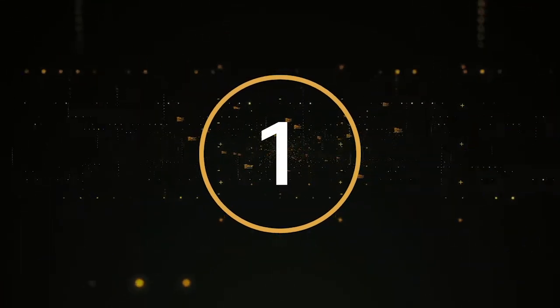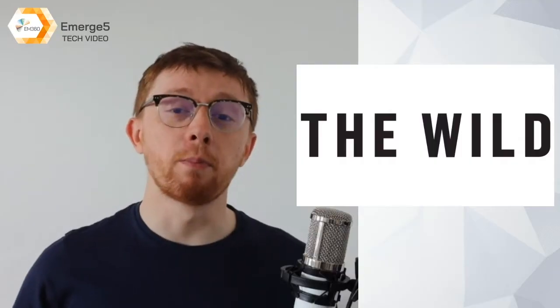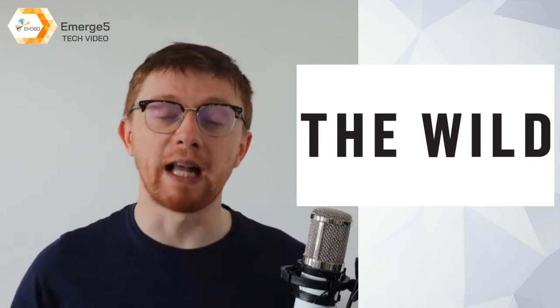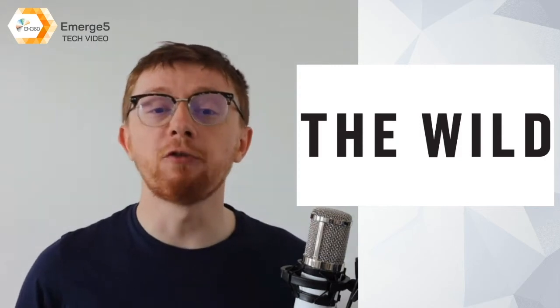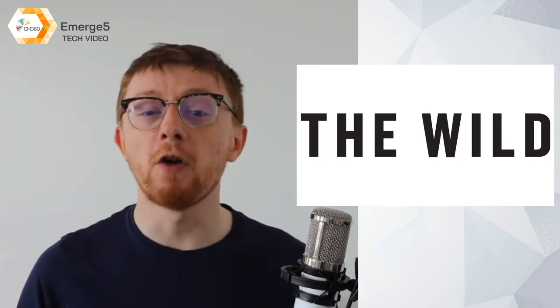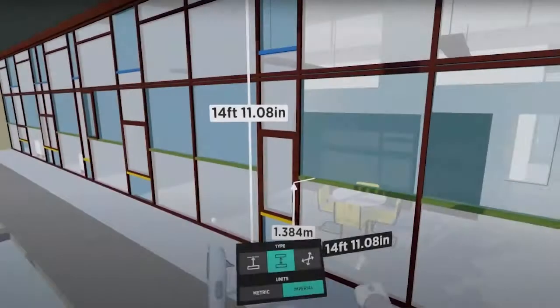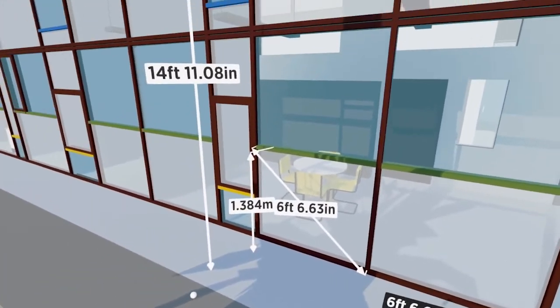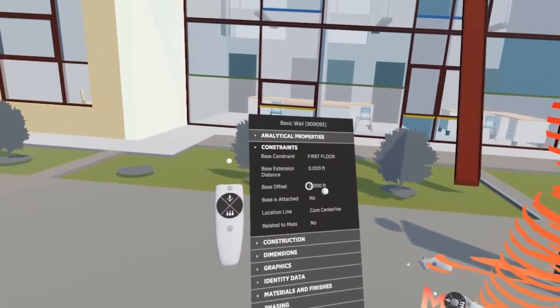And finally, at number 1, we have The Wild. The Wild is a collaboration platform for teams to experience their work together from anywhere in virtual and augmented reality. The Wild's immersive remote collaboration platform uses virtual and augmented reality to enable AEC design and enterprise teams to save time and make better decisions by experiencing their work together.